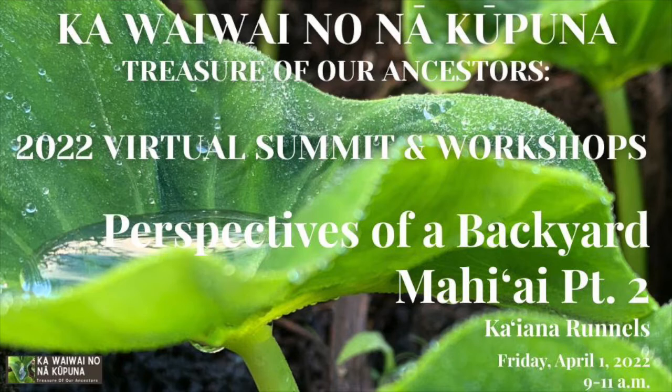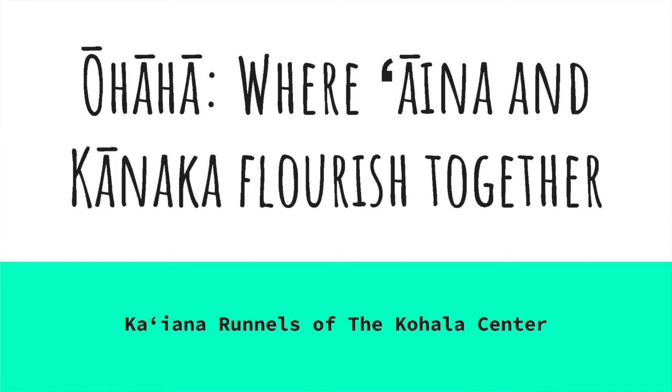But first, let's hear from our moderator. Aloha kakahiaka kakou. My name is Hairiwayamao and I'll be your moderator for today. Nice to be with you guys today. Mahalo.